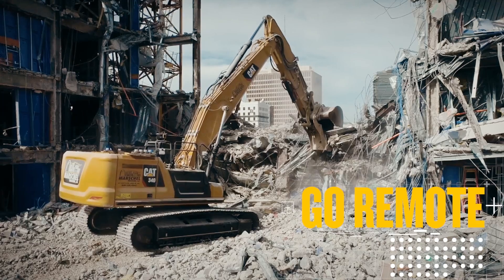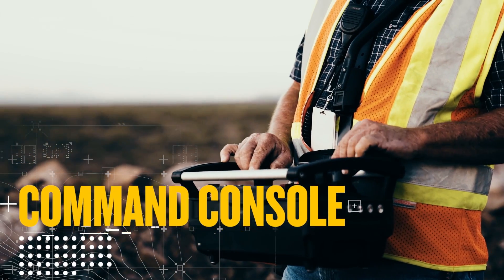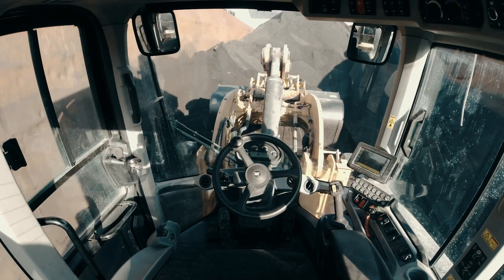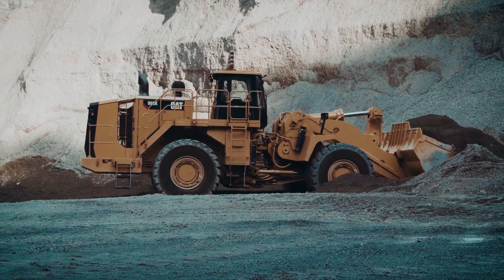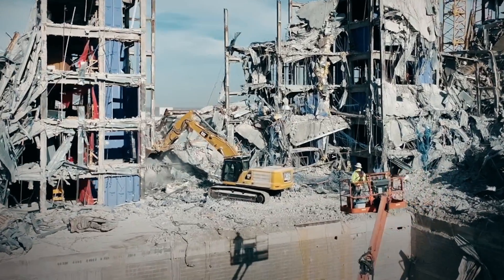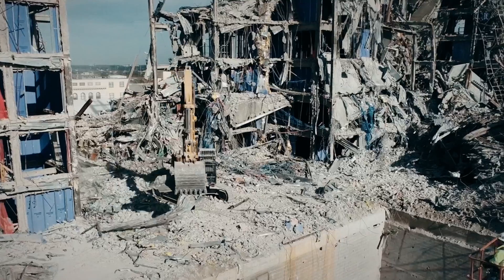CAT Command allows machines to go where a person shouldn't dare. The command console gives line-of-sight operation for more than 1,300 feet, removing operators from harm's way and keeping them at a safe distance when excavating, dozing, and more. With the console, operators can make precise movements when it matters most, like in dense urban areas, because operators can position themselves to see exactly what their tool is doing.